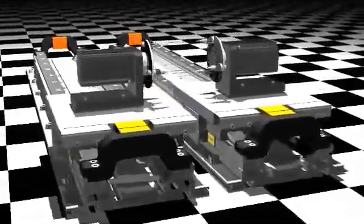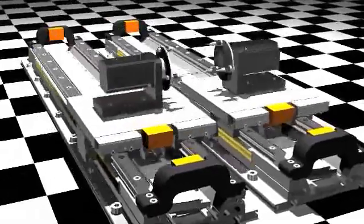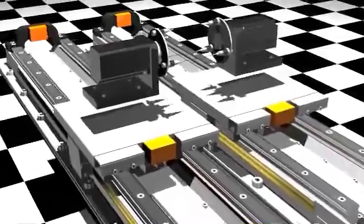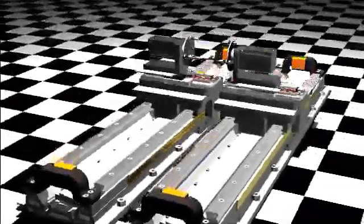Two rotary motors are attached on the linear motors, and the linear motors move the rotary motors. As a pair of smaller linear motors are added, the linear motors move the rotary motors on an X and Y axis.